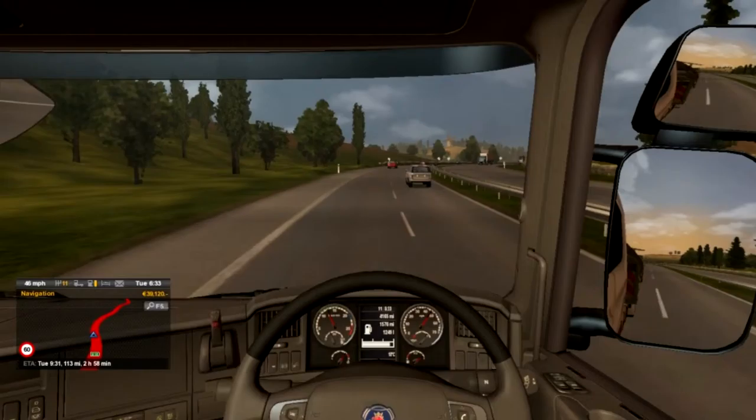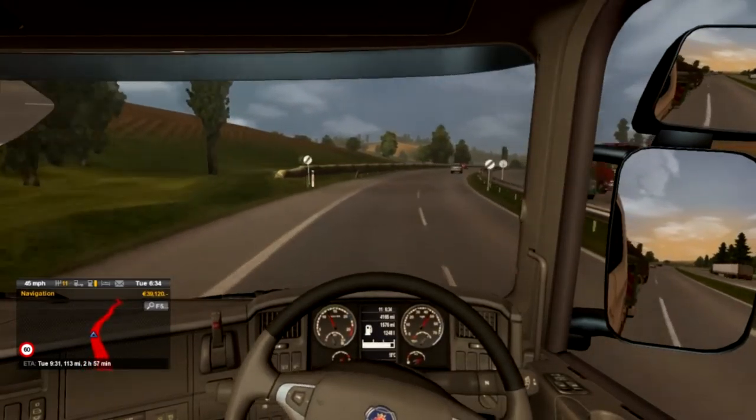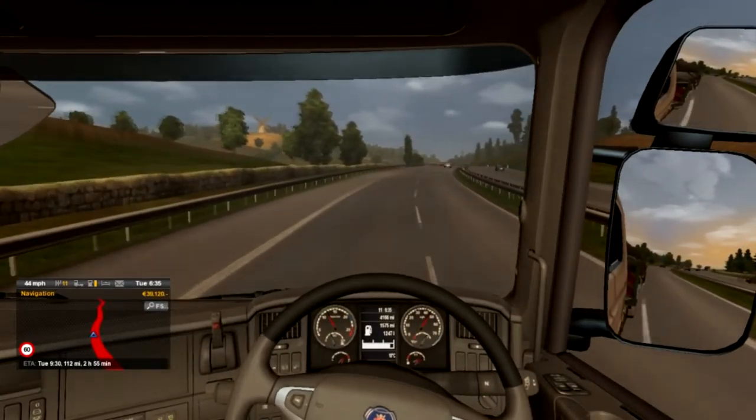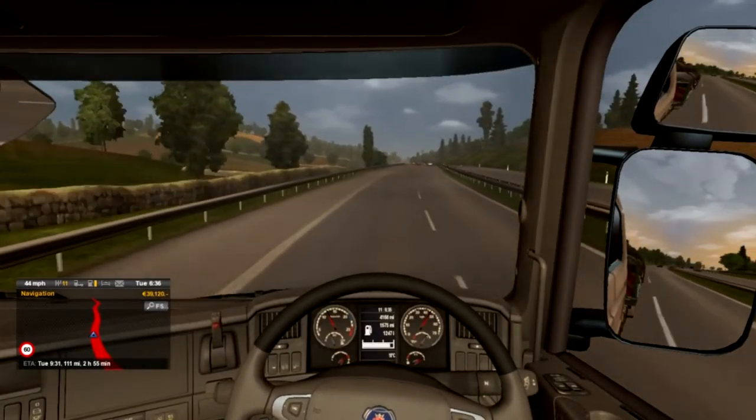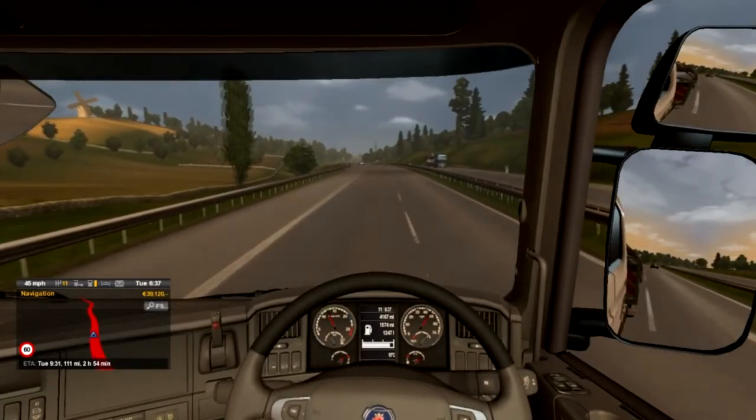We've got 113 miles left of this journey. It's currently Tuesday at 6:35 in the morning in game, so it's going to be a lovely daytime drive hopefully.